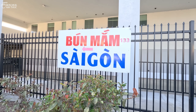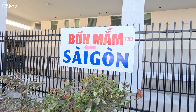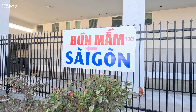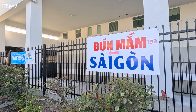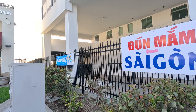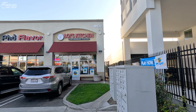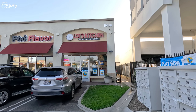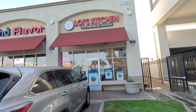Lợi Kitchen ngày xưa nằm ở trên lầu của chợ Sài Gòn. Đây là tên Bún Mắm Sài Gòn. Cho nên giờ về đây họ để cái mũi tên chỉ vô để mọi người biết. Chắc đó là ngày xưa nổi tiếng là Bún Mắm ở trên lầu 1 chợ Sài Gòn. Mời các bạn cùng vào quán với mình.